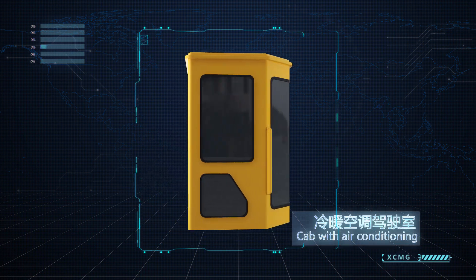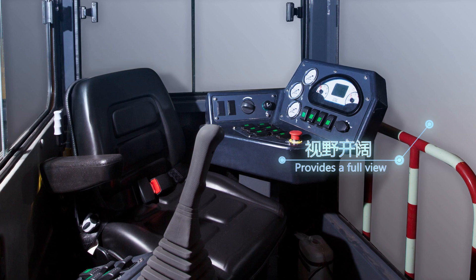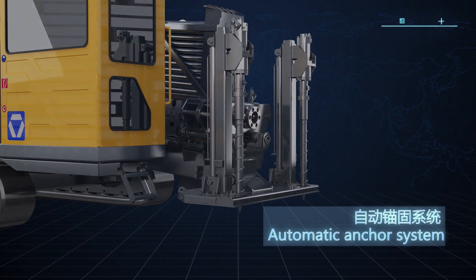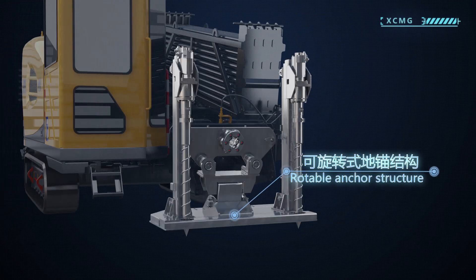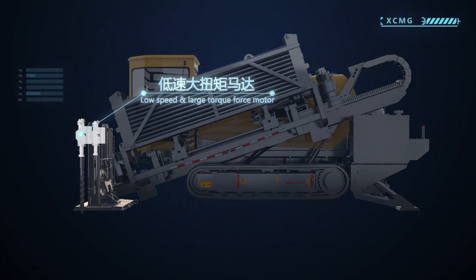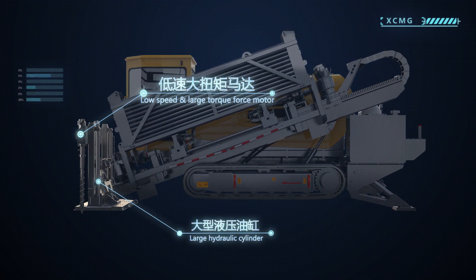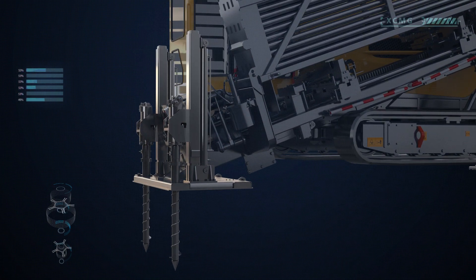The cab with air conditioning and panoramic glass provides a full view and comfortable operation. Equipped with automatic anchor system, driven by low-speed and large-torque-force motor, and pressurized by large hydraulic cylinder, the machine provides strong thrusting power. Rotatable anchor structure offers stability for the machine even on rugged ground.